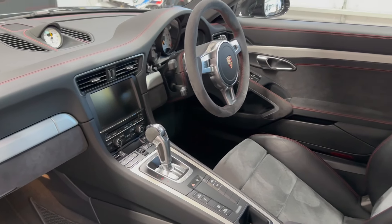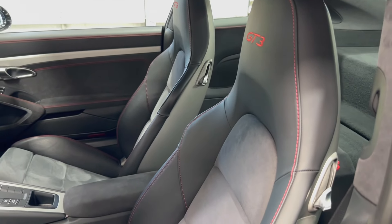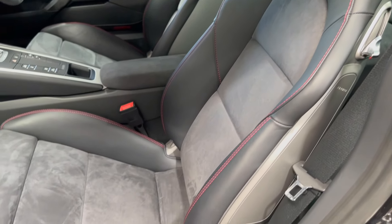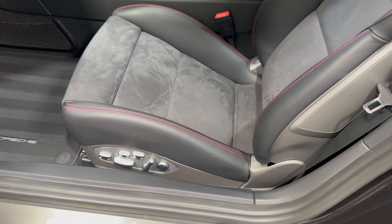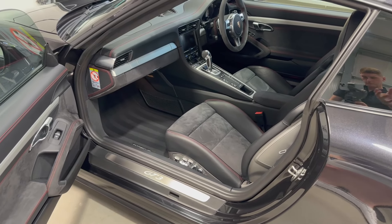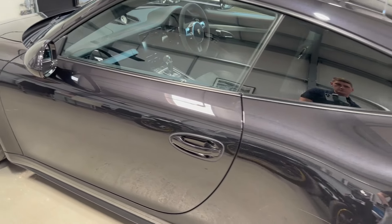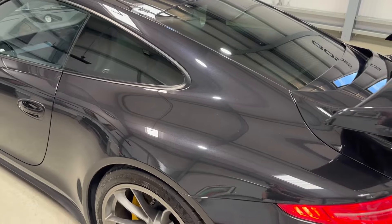Inside, alcantara and leather are all over the interior. You can see the extended leather to the dashboard and the upper door cards, all in guards red. And you probably spotted the GT3 logo stitched into the headrests.